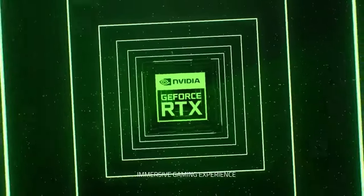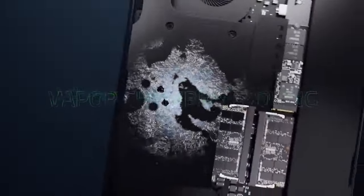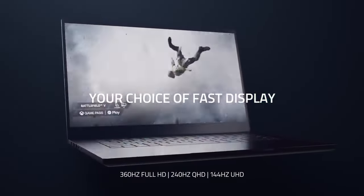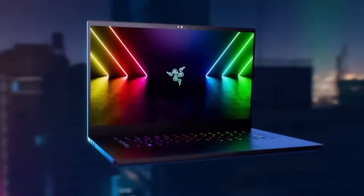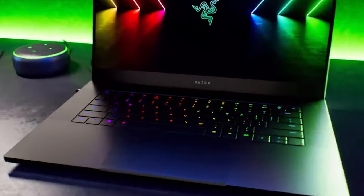Known for its premium and minimalist design, the Razer Blade 15 features a sleek aluminum chassis with the iconic Razer logo on the lid. It's relatively thin and lightweight for a gaming laptop, making it portable and easy to carry around. Equipped with Razer's Chroma RGB backlit keyboard, which allows for customizable lighting effects and individual key customization. The keyboard offers a comfortable typing experience and is optimized for gaming with anti-ghosting technology.